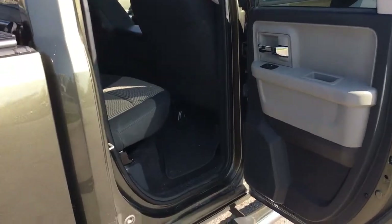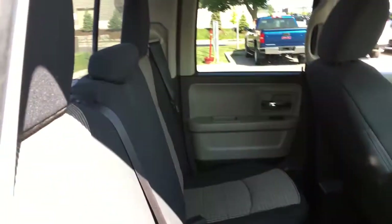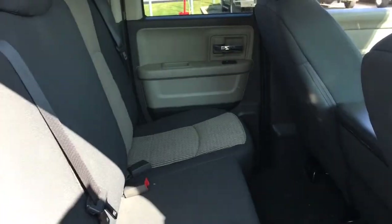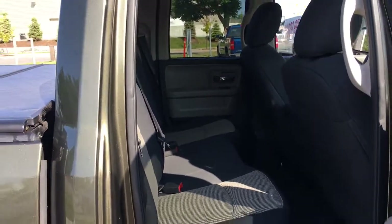Here's a quick look at the back seating area. We've got the side steps back here, power windows, and lots of space. The nice thing about these seats is that they actually fold up for more storage space — all you have to do is lift them up and you can open up this whole area for more space, should you need it.